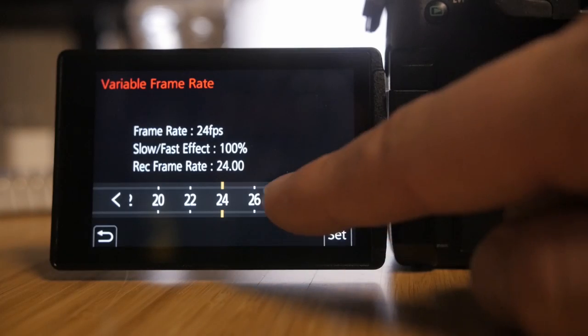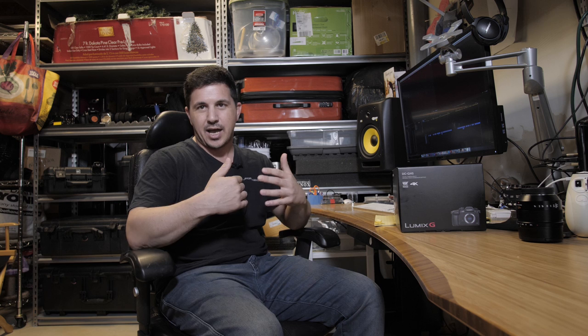Now, these are variable frame rates, so this is not like recording 60p or 48p — you will be recording in slow motion if you pick these variable frame rates. But it's still a great option to have if you're trying to match cameras like the Red Scarlet W, which I have, or any other camera that's shooting true 24.